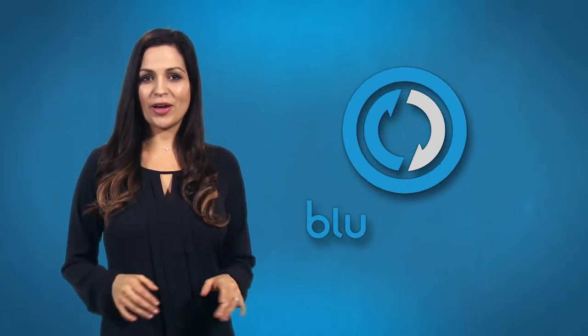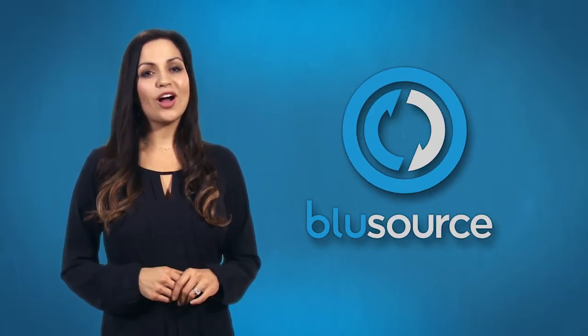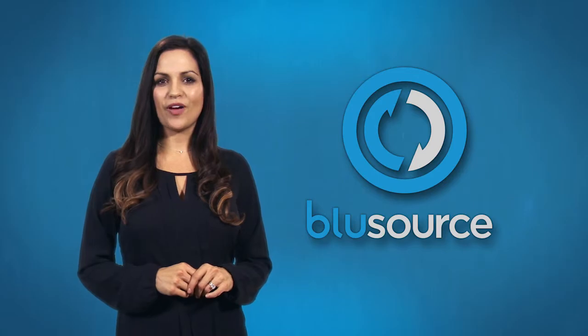If you ever have questions about your order, you can always refer to BlueSource or contact your producer or production supervisor with any questions.